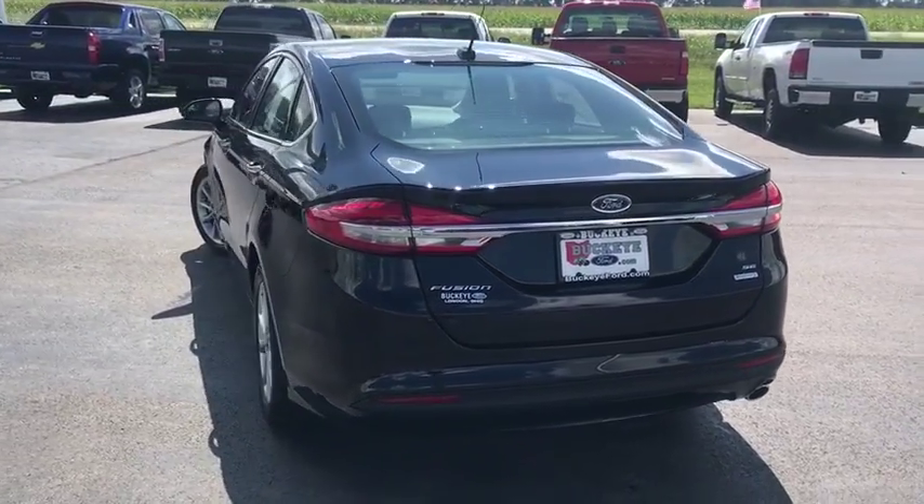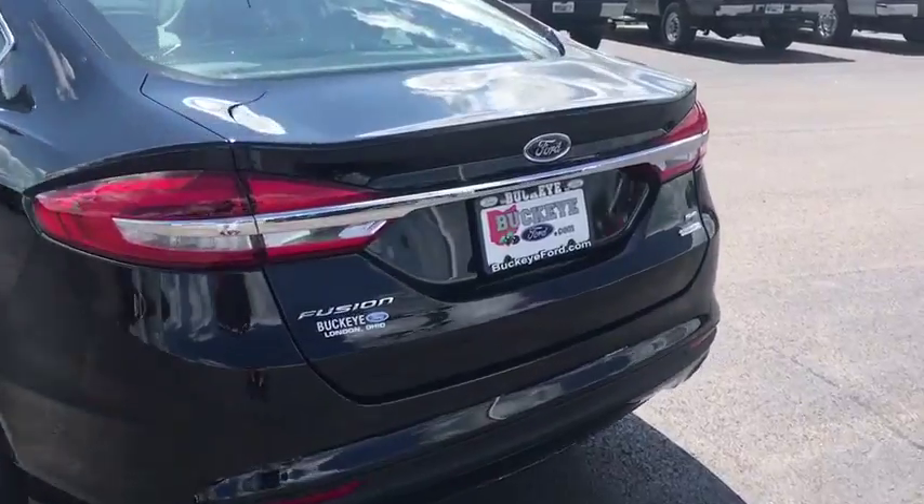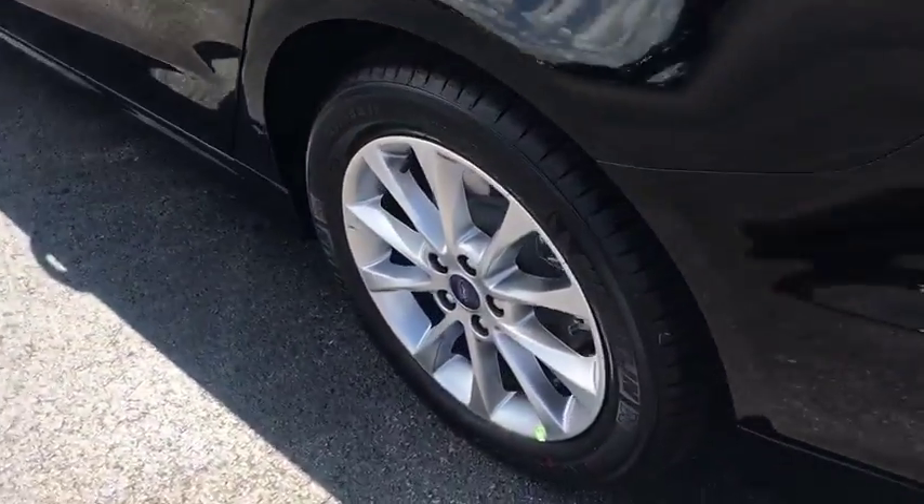Power windows, electronic stability control, CD player, trip computer, rear window defroster, remote keyless entry, power moonroof, brake assist, panic alarm.